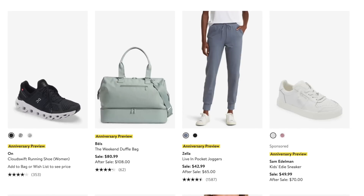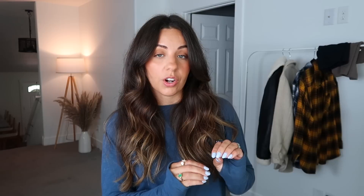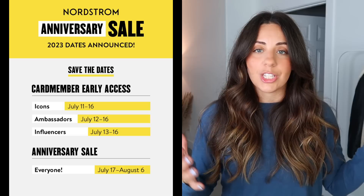Depending on your cardholder status, that determines which day you can shop. July 11th is when the sale officially starts. If you are not a cardholder, the sale opens to the public on the 17th. Sometimes a lot of things are already out of stock by then, which is why the wish list is so important — they let you know when things are back in stock. When you log in the day you're going to shop, you can just add everything to your cart and check out quickly. I'm going to share my favorites from the sale preview.